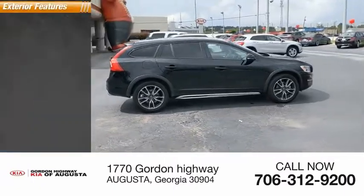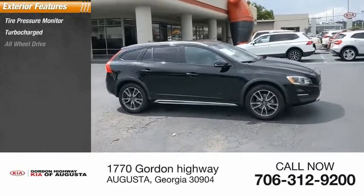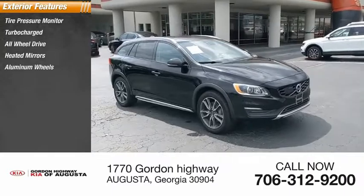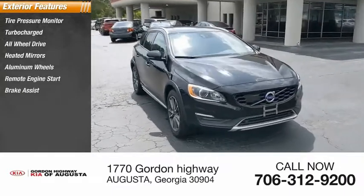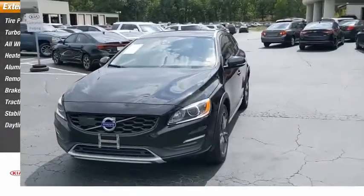Here are some of this vehicle's great options: tire pressure monitor, turbocharged, all-wheel drive, heated mirrors, aluminum wheels, remote engine start, brake assist, traction control, stability control, and daytime running lights.